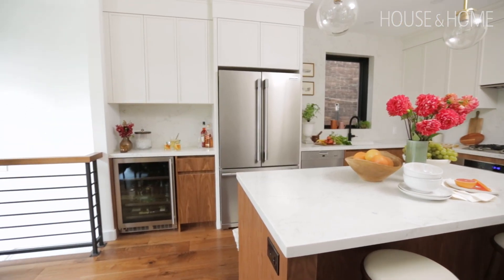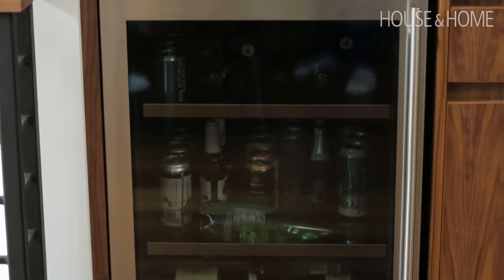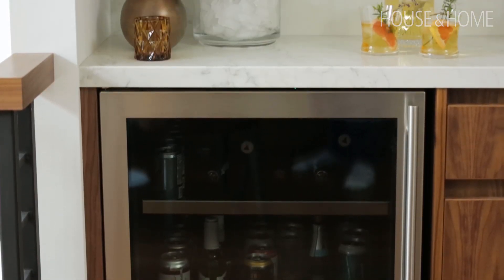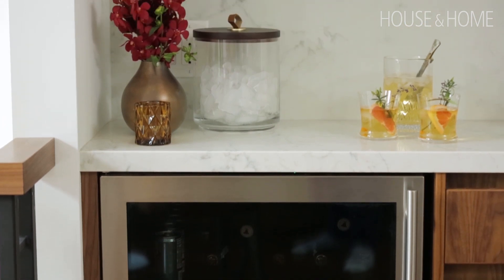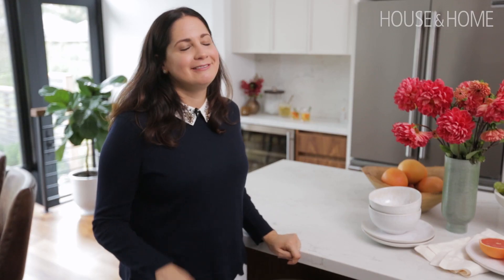The bar area we built is actually a section of more shallow cabinetry — there are ducts and plumbing running behind it. We built a nook in the framing to slide the fridge back so it actually goes beyond the countertop into that cavity. It was tricky, but the contractors took it on and figured it out.